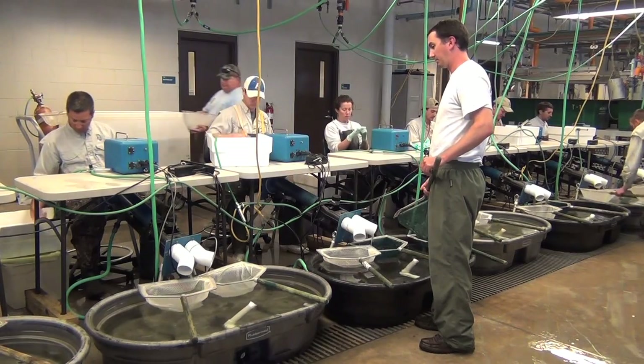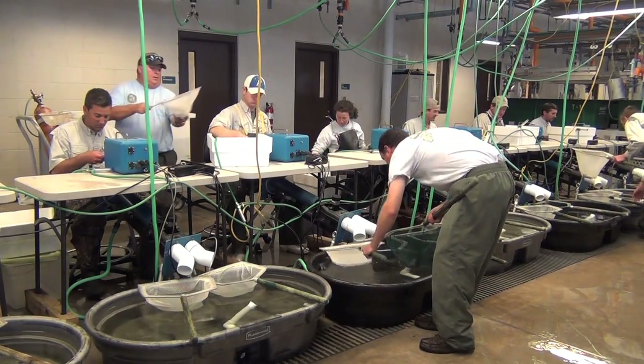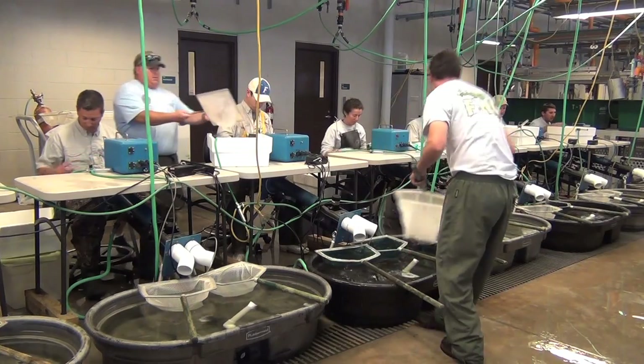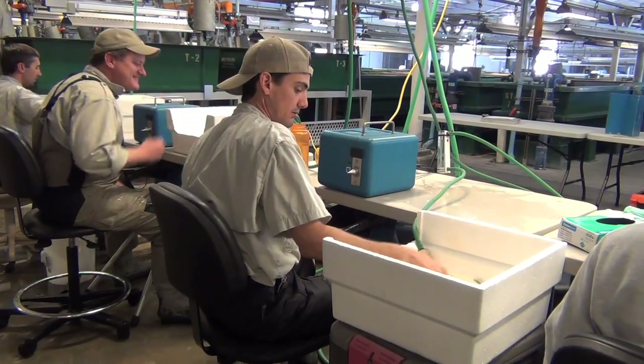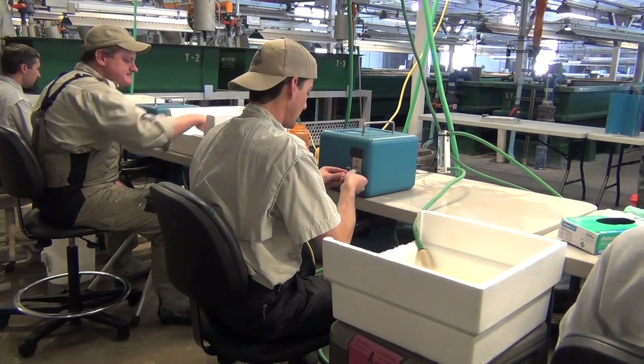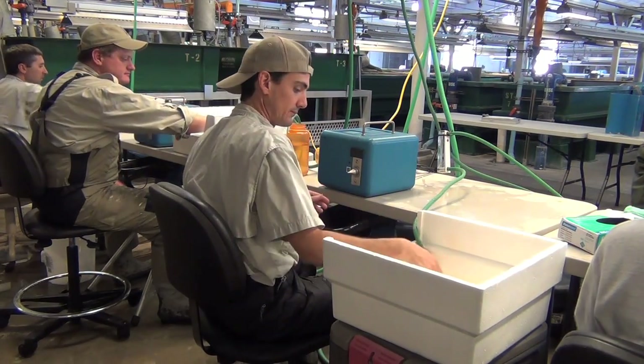Largemouth bass are spawned in a Florida hatchery, tagged and released into public lakes and rivers for anglers to enjoy. But research also benefits. Coated wire tags are inserted by FWC biologists into these largemouth bass.